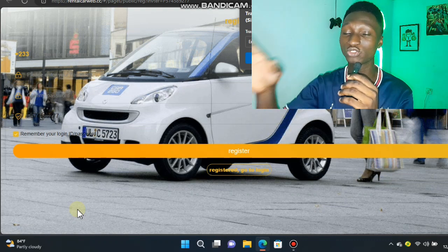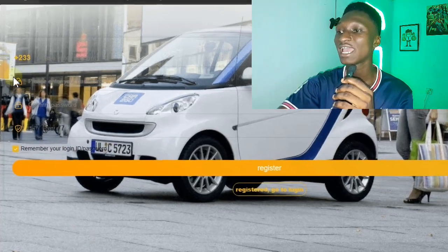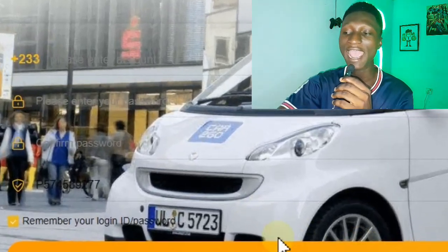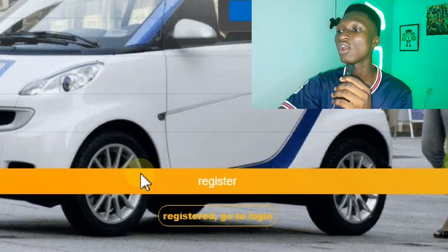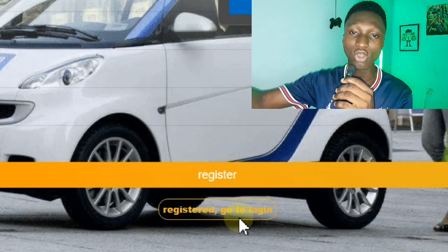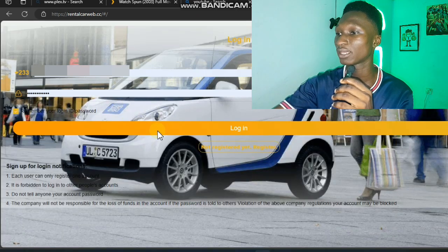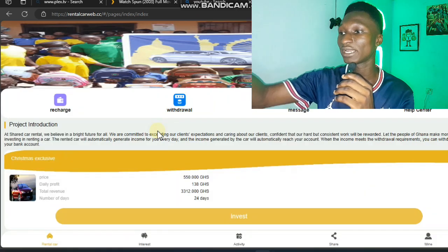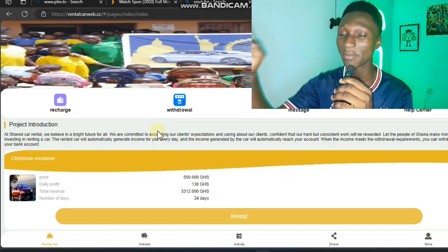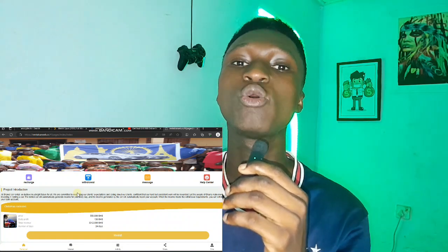Click on the website's link and it's going to direct you to the website. When you get there, you need to sign up by entering your mobile phone number and your password, then click on the register button. If you already have an account, just log in. Let me log into this website — this is how the website looks and I've already made a thousand Ghana cedis from it.